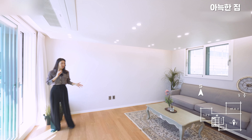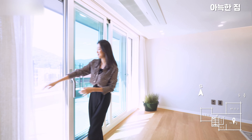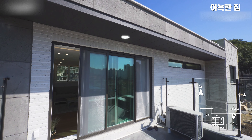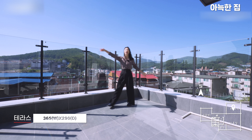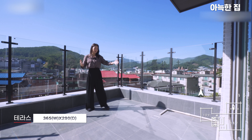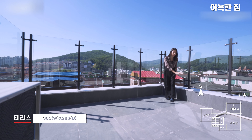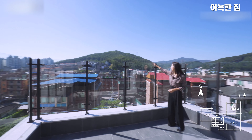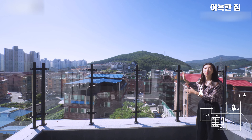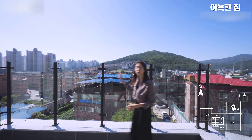3층 가족실에도 에어컨과 마루 시공이 모두 되어 있습니다. 밖으로 나갈 수 있는 테라스가 준비되어 있는데, 네모 반듯하게 파라솔과 테이블 놓기에 충분한 크기입니다. 바닥 마감은 타일로 깔끔하게 시공되어 있으며 배수 처리도 잘 되어 있습니다. 난간 높이를 높게 하여 어린아이들 사고에도 대비했고, 외부 풍경을 볼 수 있게 유리 시공도 되어 있습니다.